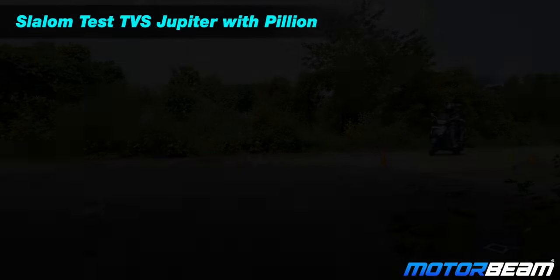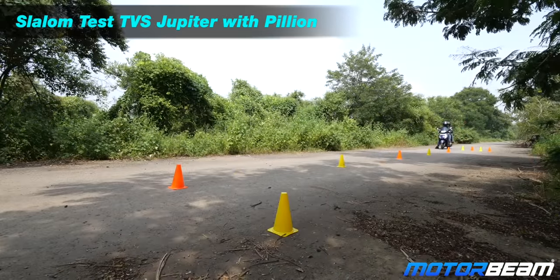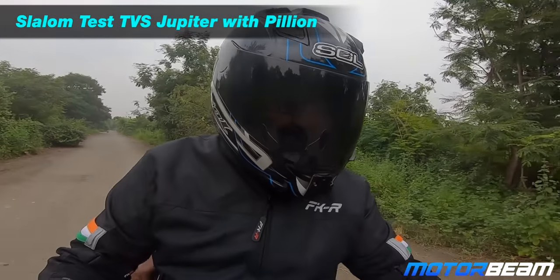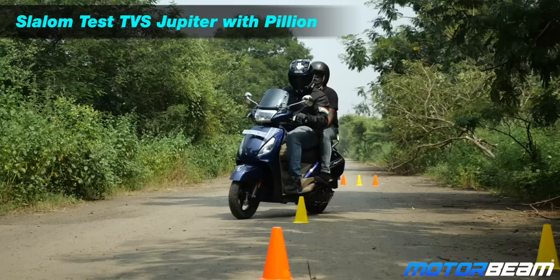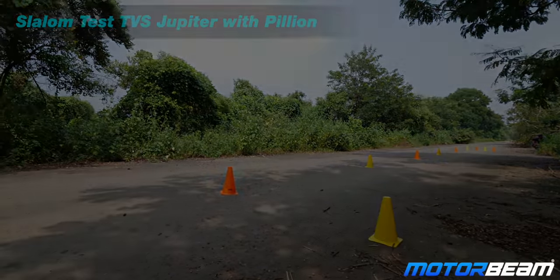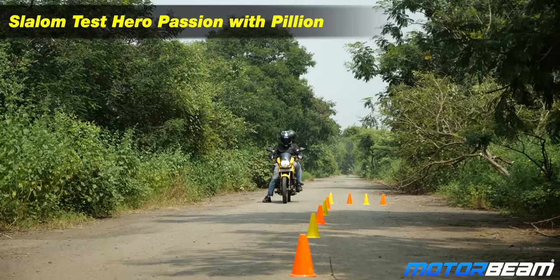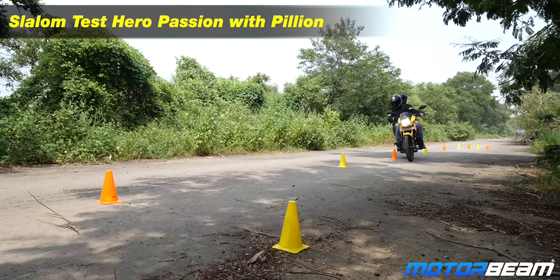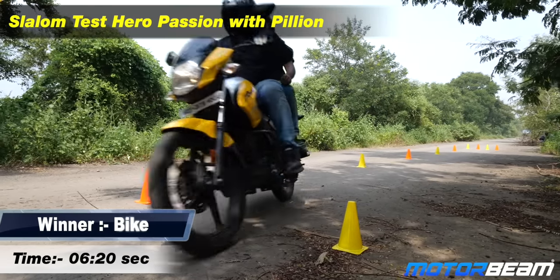Things get interesting for real-life riding with a pillion on board. The handlebar does get a little heavy and it gets difficult to slalom with the pillion — almost touched the last cone. We do the same with the bike, and this time the bike seems to be quicker. At the end, with or without pillion the bike has a similar time, while the scooter becomes a tad bit difficult.